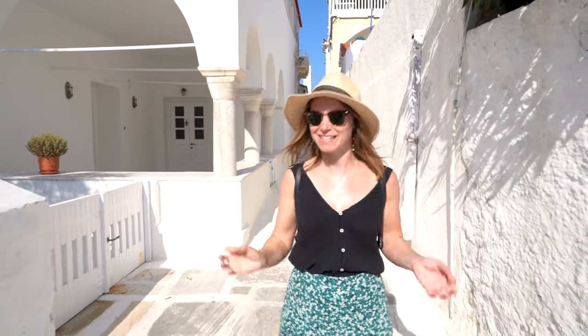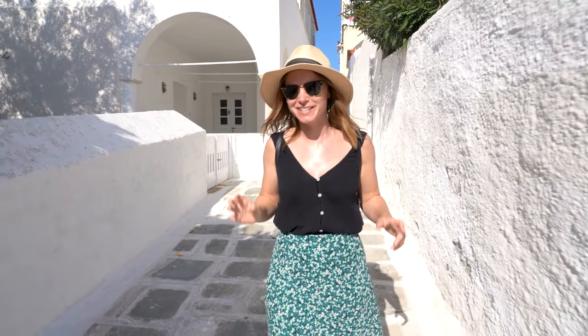While we're in Andros, we're staying in the capital, which is Hora — a very charming town filled with white and blue buildings, very typical of the Greek islands. It's quite small and intimate with lots of lovely shops, and there's even a beach on either side.